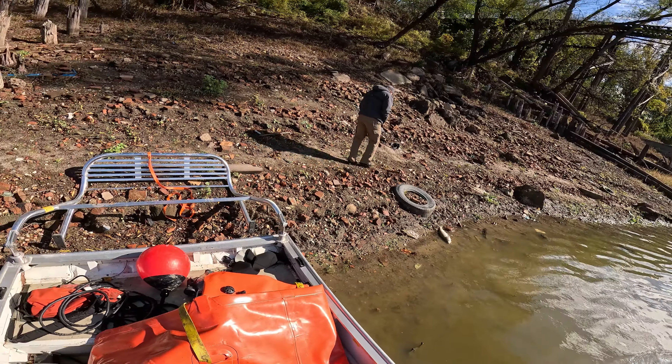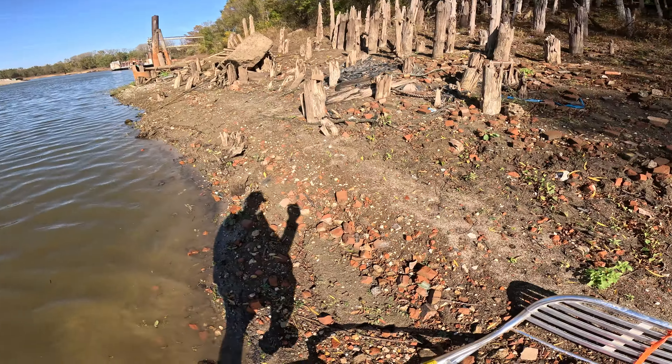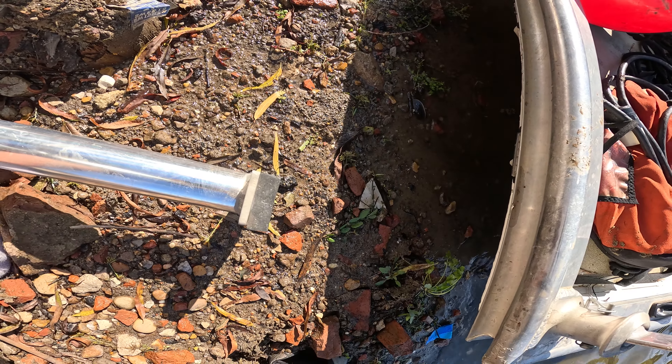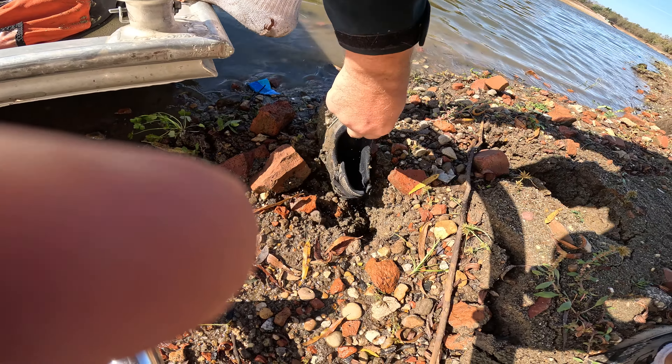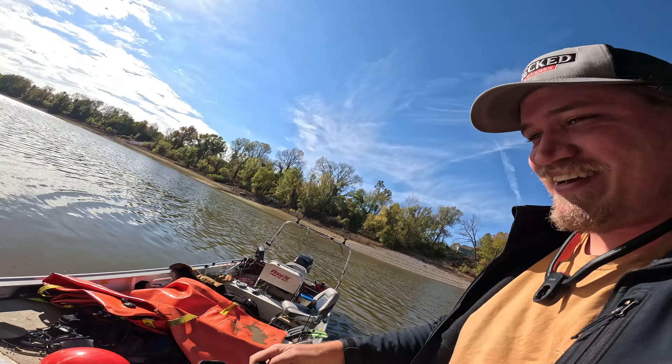There's dead fish everywhere. These carps keep jumping on the boat. Oh gosh — oh no. Where'd your shoe go? My shoe. Oh no. You stepped way too soon. I didn't think it would be.